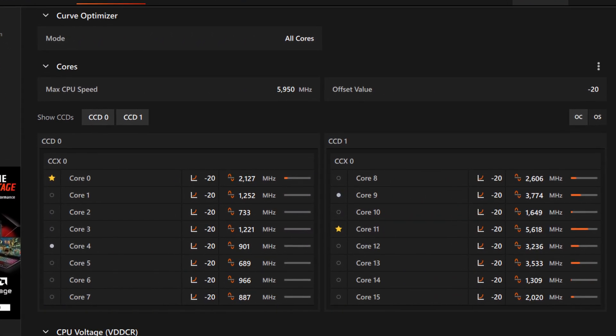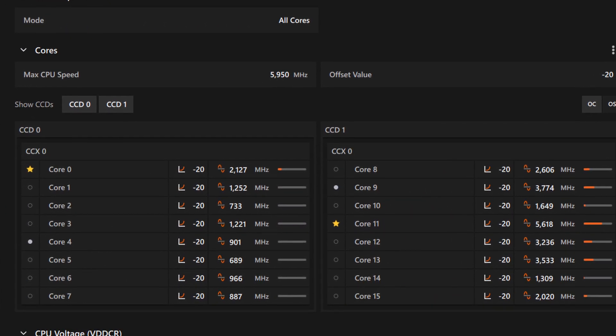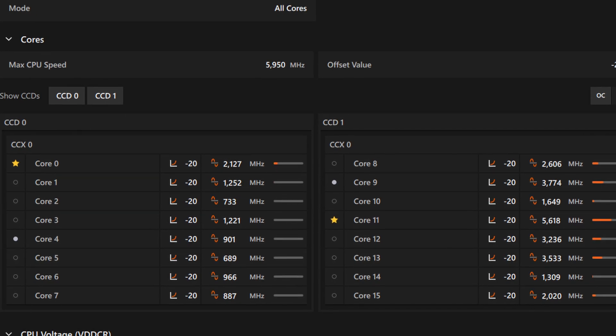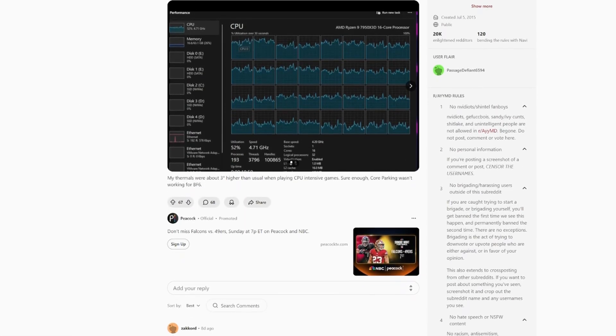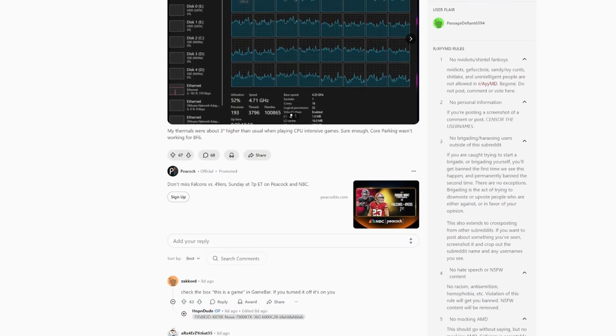However, what is absolutely not fine is if your cores look like this while gaming. This is what my cores look like when I'm playing Battlefield 6. And from the looks of it, it seems like many other gamers online have this exact same issue.